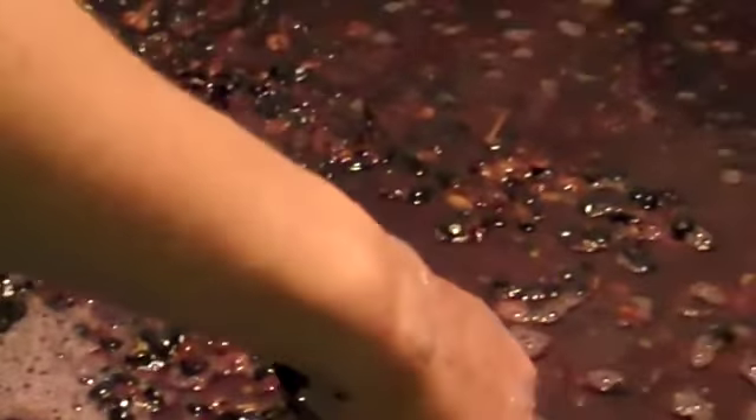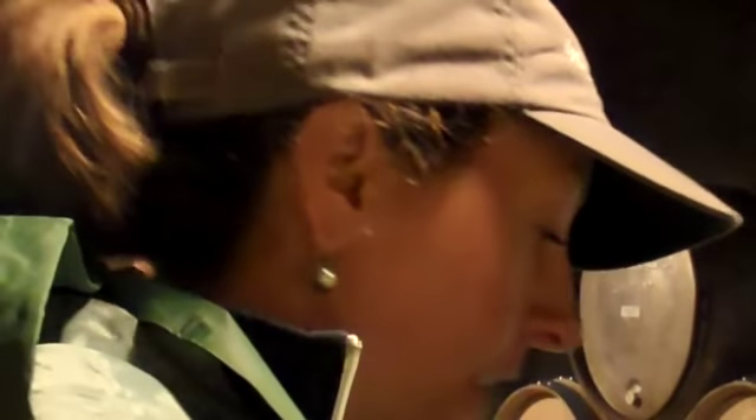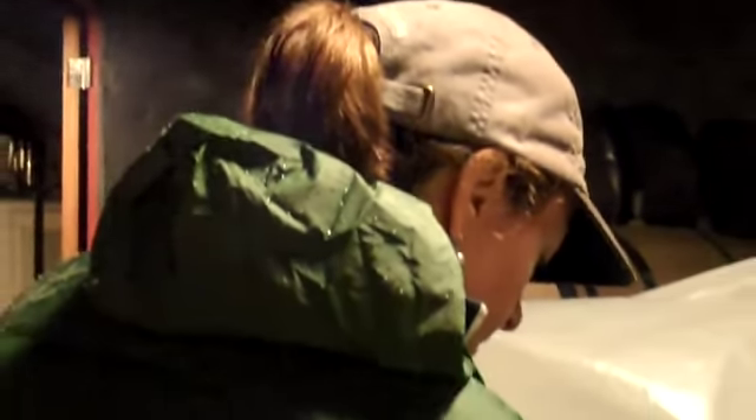Do you always co-ferment or sometimes blend it later? Sometimes they do blend it later. The theory behind co-fermenting is that the phenolic compounds in the Viognier skins may actually stabilize more color and flavor in the Syrah, so it has an additive effect beyond just adding the flavor of the Viognier. That's why we're trying both ways.